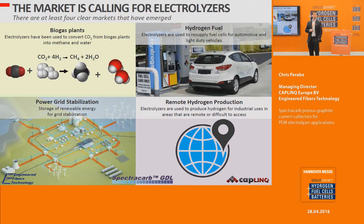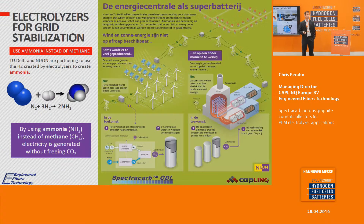The markets for electrolyzers include biogas plants, which use electrolyzers to generate H2 to convert carbon dioxide into methane and water. Also hydrogen fuel for electromobility, as presented in the previous talk. Also for power grid stabilization — understanding how we can store energy remains a big challenge. And remote hydrogen production is really driving the use of electrolyzers.